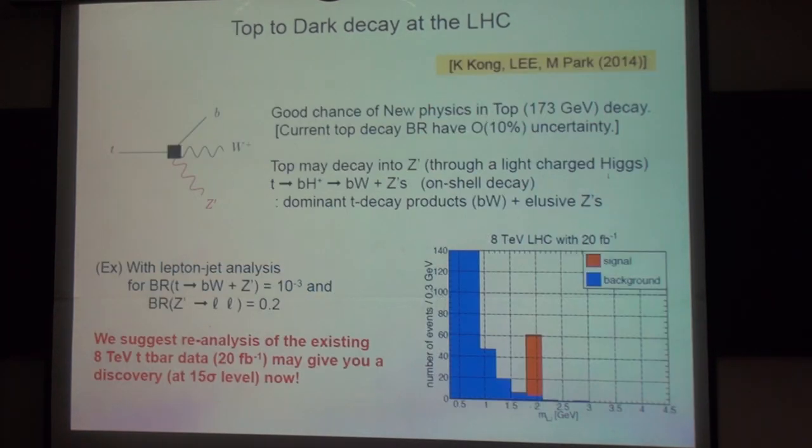There's another possible channel that I've worked on with my collaborators: the top decay. There's a very good chance of new physics in the top decay because the top is the heaviest particle in the standard model, and each decay branching ratio is larger than 70% or 10%. So the top may decay to other particles, including the Z prime.